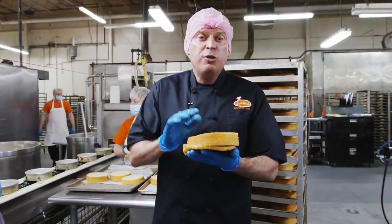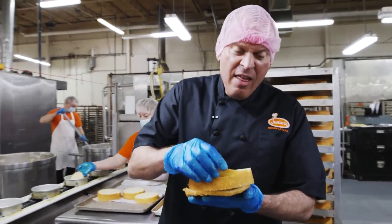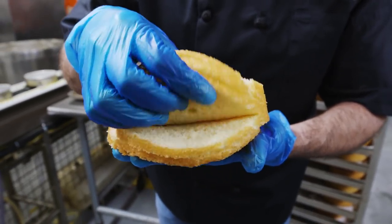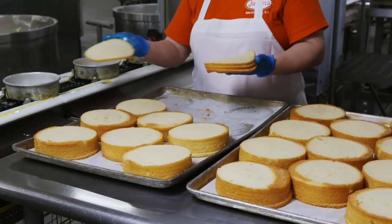When my grandfather and his first baker came up with the recipe, they decided it should be a cake throughout. So they came up with this thin layer of sponge cake on the bottom of every cheesecake we make.